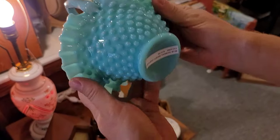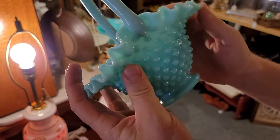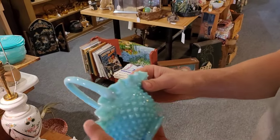It's the Fenton Turquoise. 15 dollars - taking it. He's looking at me like I'm crazy. You'll never buy baskets - but Fenton Turquoise, there's the exception.